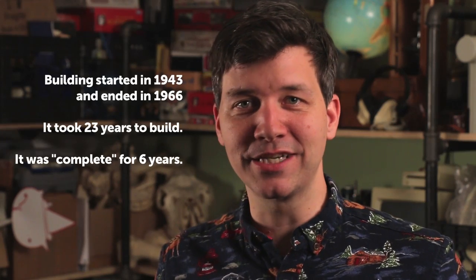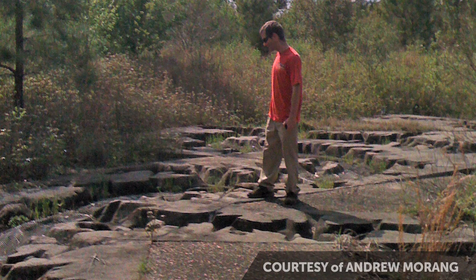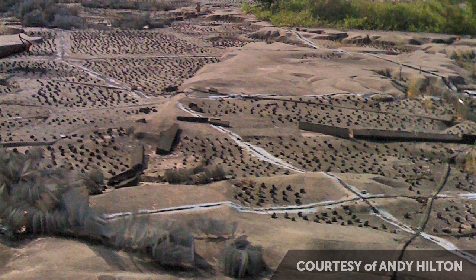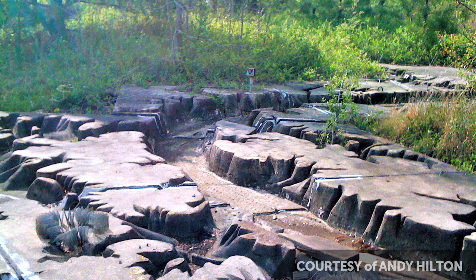Six years after they finished it, they were done. The last test using the Mississippi River model was run — they didn't need it anymore, and they just walked away. They gave it to the city of Jackson, Mississippi, and they didn't know what to do with it. They didn't have any money, so they've literally just left it rotting in the middle of the park where it is today. The Army Corps of Engineers set out to build this model, but they also made this kind of beautiful sculpture. Today, the tiny little banks of the Mississippi are slowly being overgrown with actual foliage.